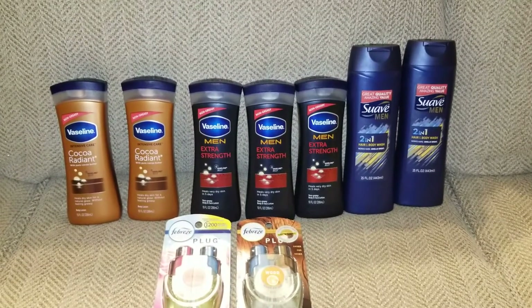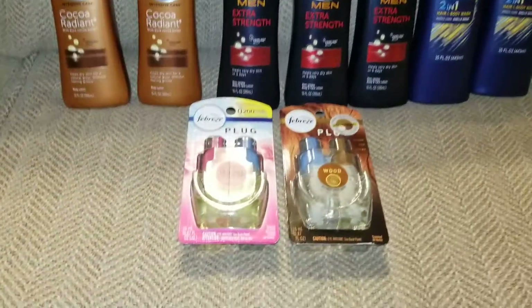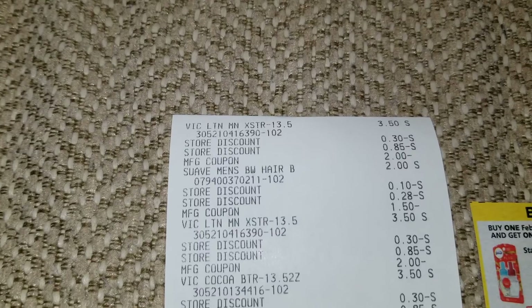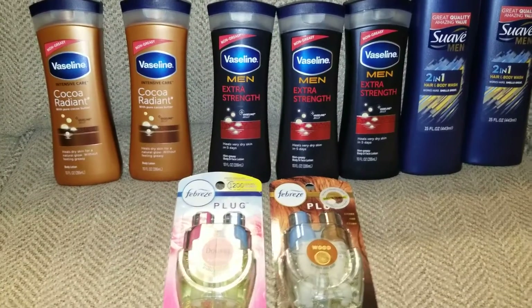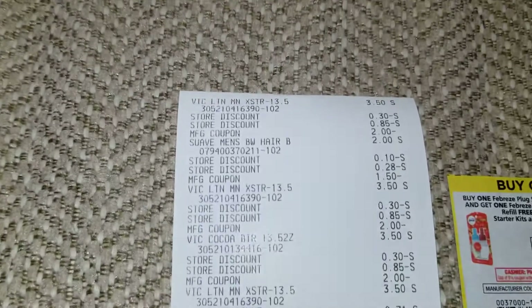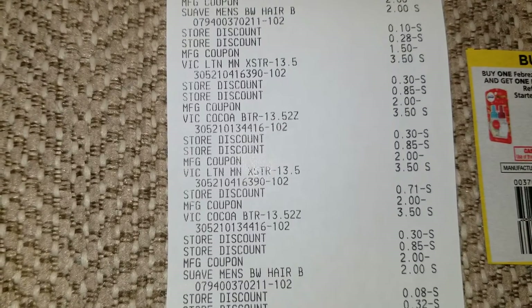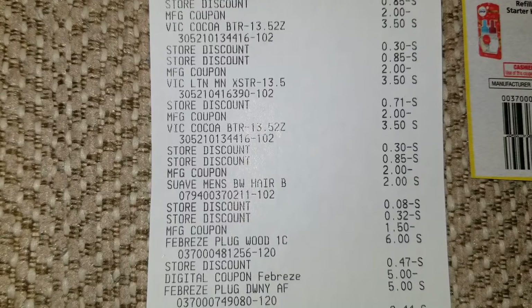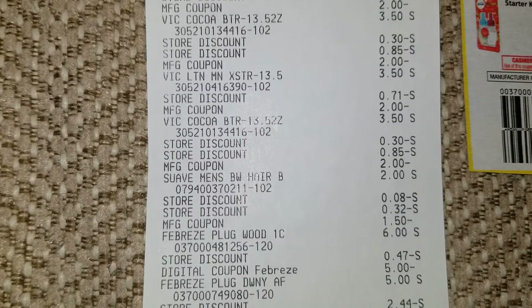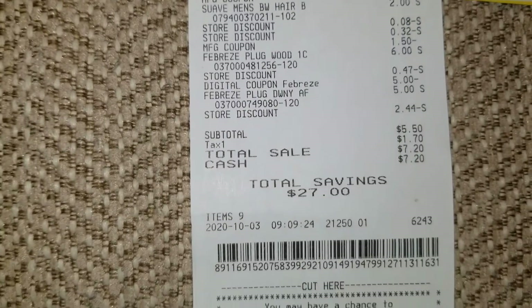The instant savings comes off before your $5 off $25, so make sure whatever you're getting for instant savings puts you enough over $25 so that your $5 off $25 will still work. After my coupons and digitals — and depending on your store, my store allows up to five like coupons — I used five Vaseline coupons, two Suave coupons, and had the digital for Febreze. Everything came up to $32.50 before deals. The digital for Febreze only took off $5, getting us down to $5.50.